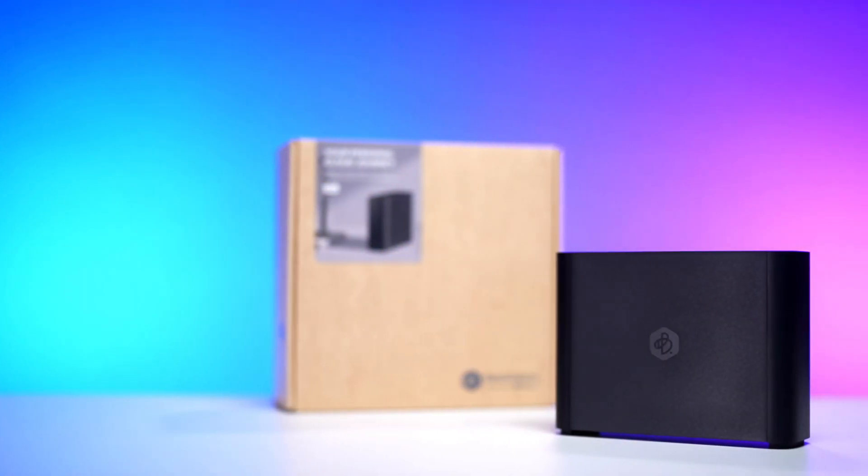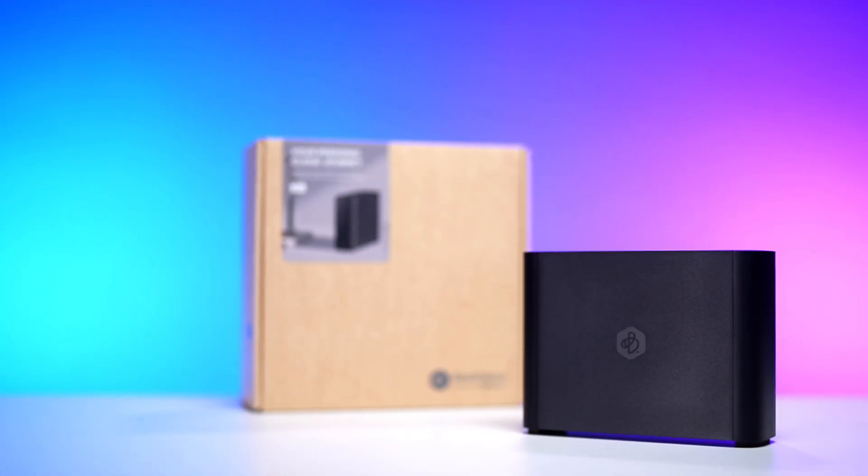That made me more excited. What is up, good people? This is Jay and this is Lala, and in this video we'll be setting up and checking out the Synology B-station. So let's get it started.